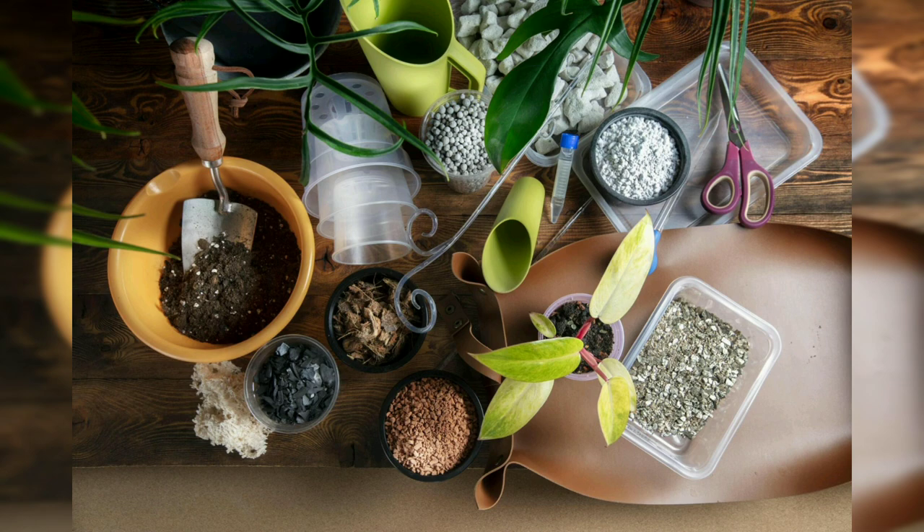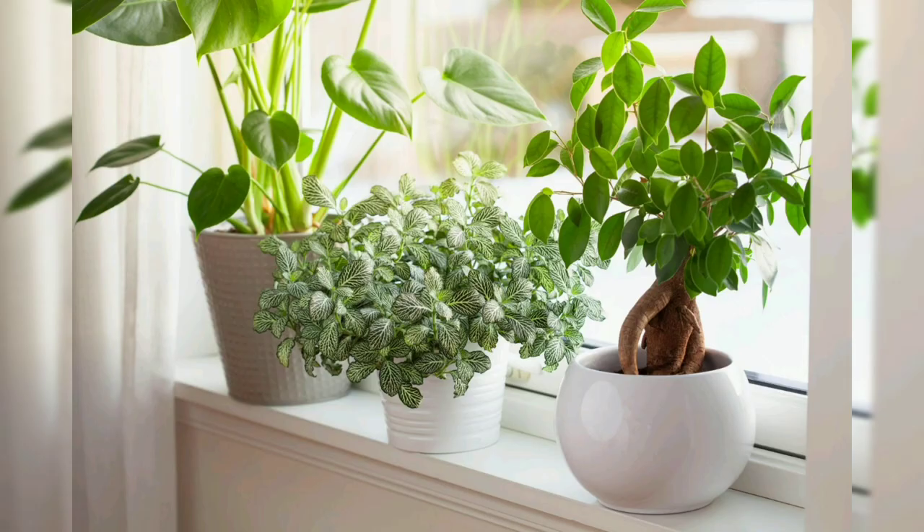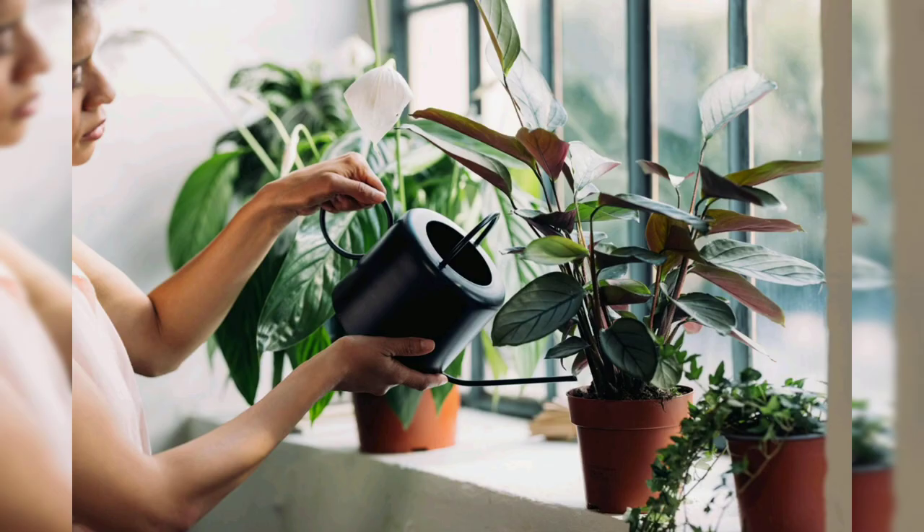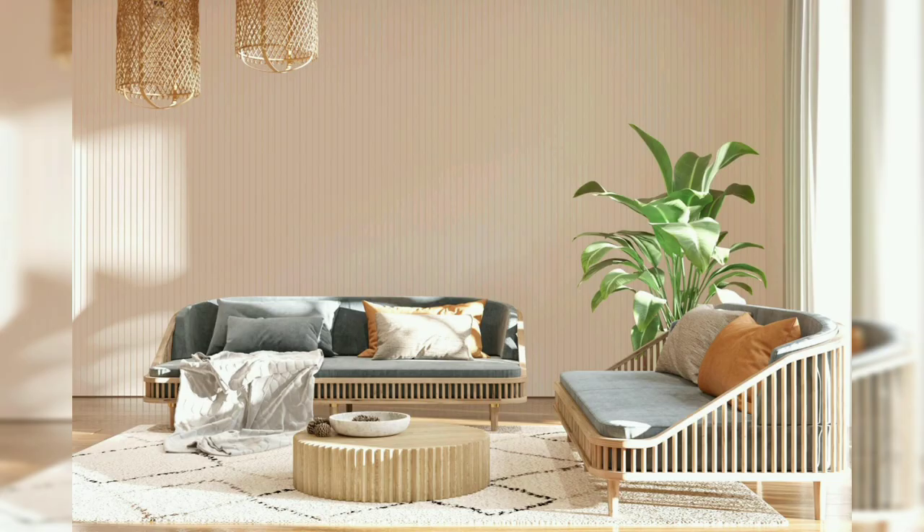When selecting plants for indoor cultivation, it is essential to consider factors such as light conditions, humidity levels, and space constraints. Different plants have varying requirements, so it's crucial to choose varieties that are well-suited to your specific indoor environment. Here are some popular household plants categorized based on their light and care requirements.